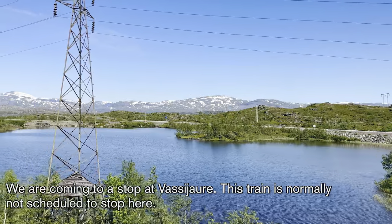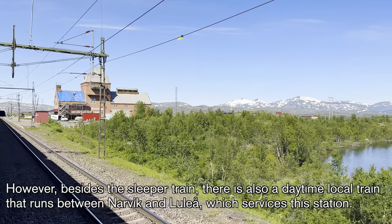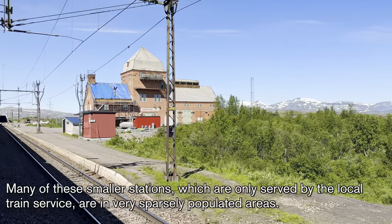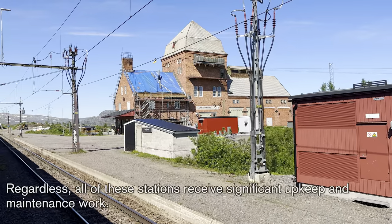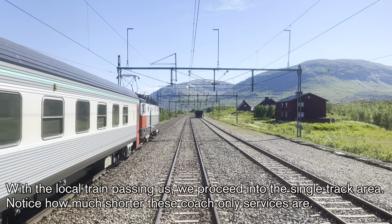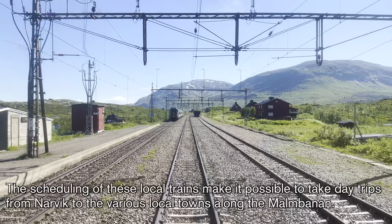We are coming to a stop at Vassijaure. This train is not normally scheduled to stop here; however, besides the sleeper train, there is also a daytime local train that runs between Narvik and Luleå which services the station. Beyond the station is a single-track area, and we are waiting for that eastbound local train to Luleå to pass by. Many of these smaller stations, only served by the local train service, are in very sparsely populated areas, yet all of them receive significant upkeep and maintenance. With the local train passing us, we proceed into the single-track area. The scheduling of these local trains makes it possible to take day trips from Narvik to the various local towns along the Malmbanan.